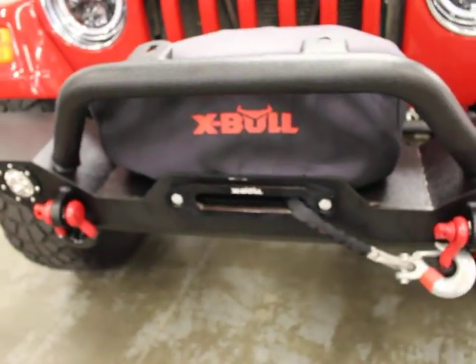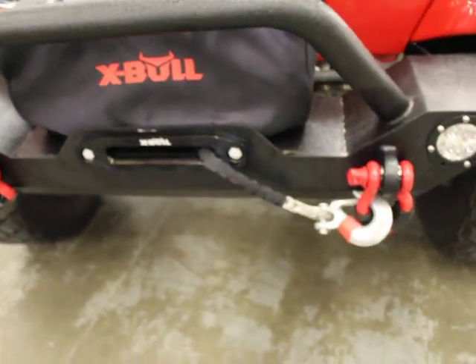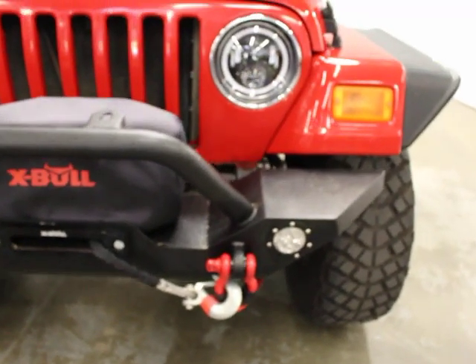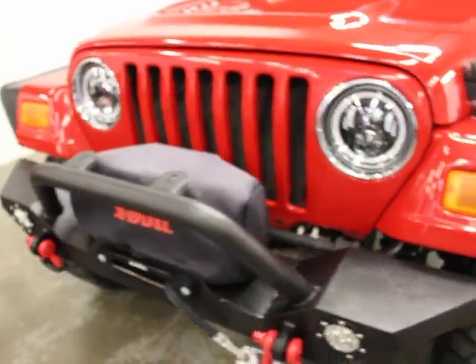It's got a 12,000 pound winch which has not been used — we have the remote for that. You have LED driving lights in the front bumper. Nothing special about the engine.